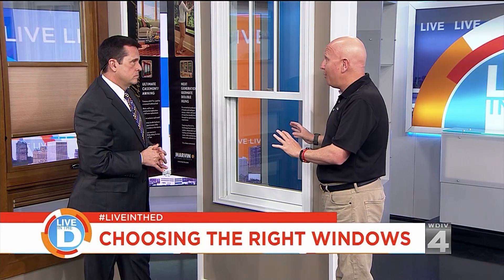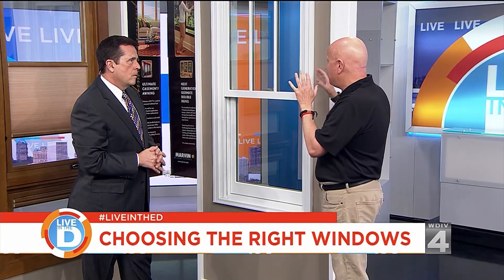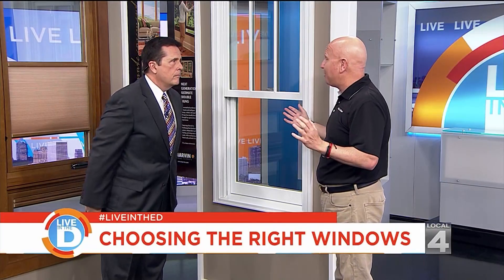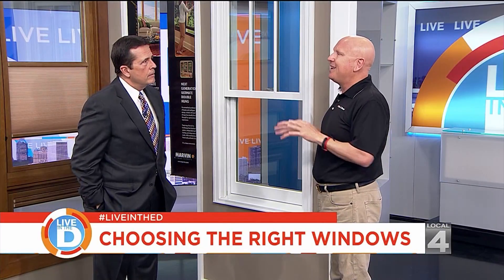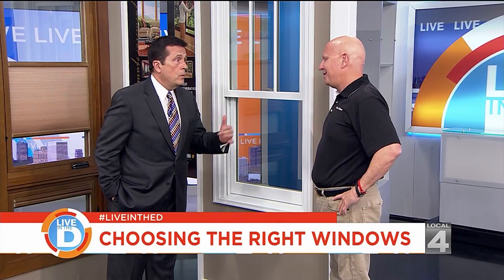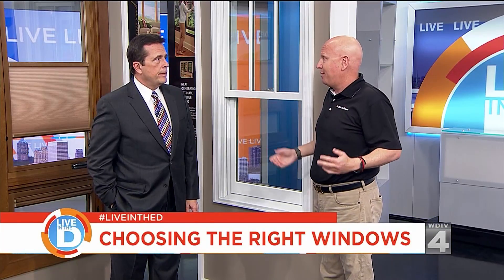Homeowners are spending a lot more time at home and they want the best window. But the key is also getting the right company and the right installation. Because if you have a very expensive, fancy window and it's not installed right, it's worthless. And if it's not practical for you, what's the point? For curb appeal, you want it to match — you don't want it to look like it was added on afterwards.